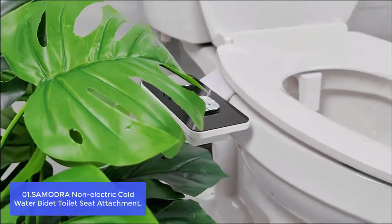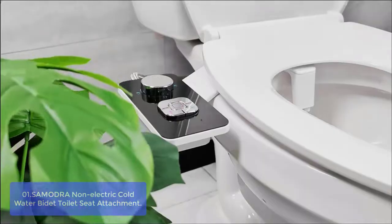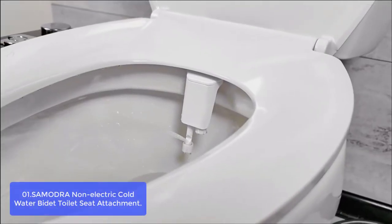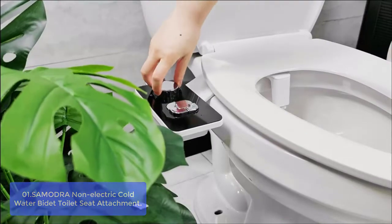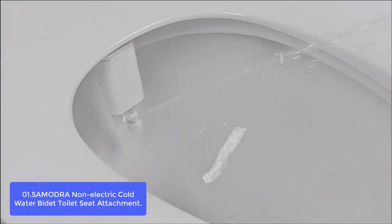List number 1: Samadra Non-Electric Cold Water Bidet Toilet Seat Attachment. The Samadra bidet is the perfect solution for all your bathroom needs. Featuring a sophisticated design and a long list of positive reviews, this bidet attachment was built to be easy to use, comfortable, and economical. Coming with the versatility to fit into practically any place in the house or even the backyard, it is an essential item for anyone who enjoys cleanliness in their home.